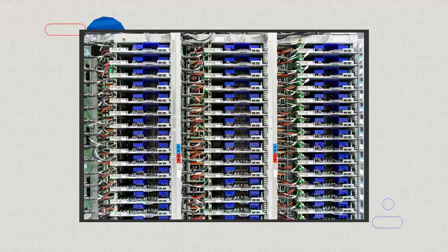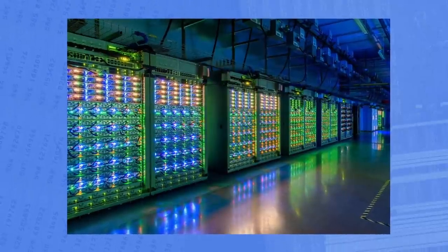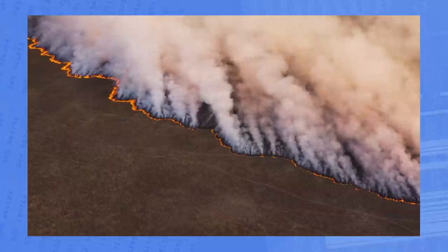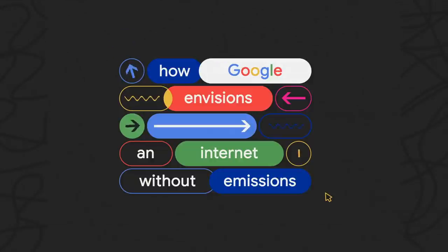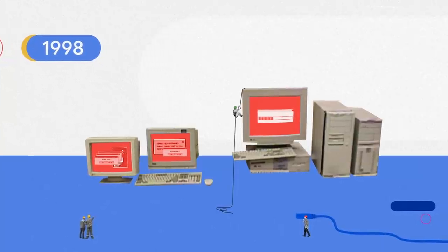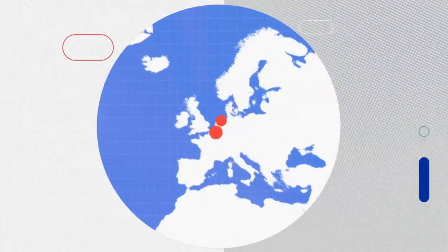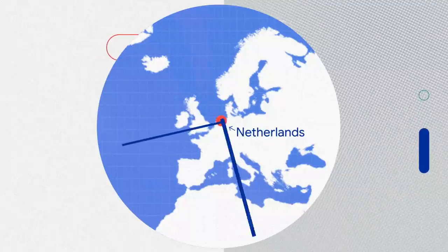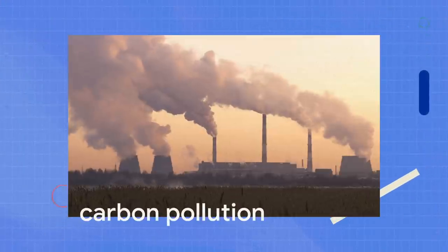If the factory powered the industrial age, the data center does the same for the information age. Cutting the carbon footprint of growing, electricity-hungry industries like data centers is a huge endeavor and an important part of limiting climate change, which is why the world's most popular search engine wants to tackle that challenge. All data centers, including Google's, rely on a steady flow of electricity around the clock, and when that energy comes from fossil fuels, it produces a lot of carbon pollution.